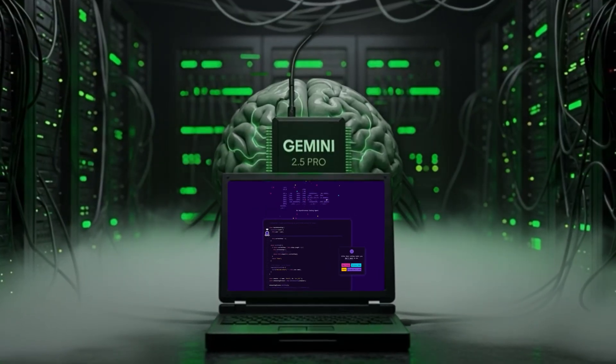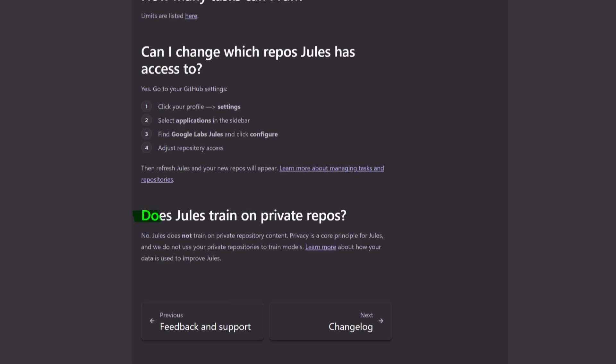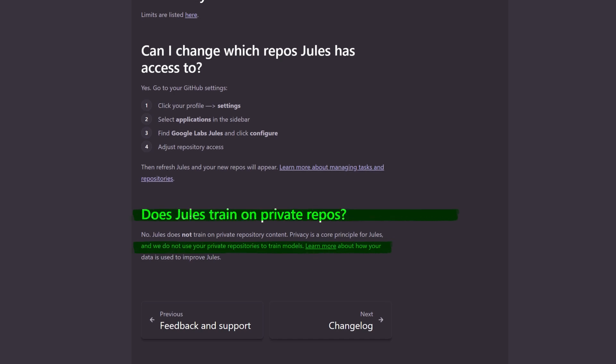It can now reuse previous setups so it doesn't waste time reinstalling dependencies. It can pick up tasks directly from GitHub issues that you tagged it for. And the biggest upgrade is its brain — now powered by Gemini 2.5 Pro, giving it sharper reasoning and better code quality. Google has also clarified privacy: public repo data might be used to train future models, but private repo code stays private. For a lot of developers, that transparency was huge.